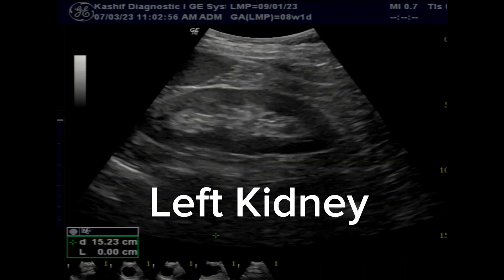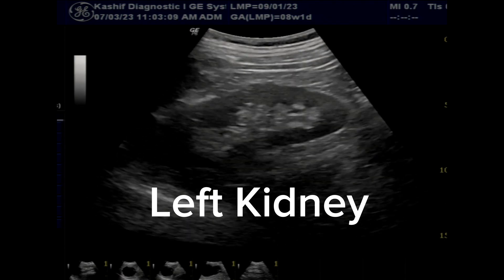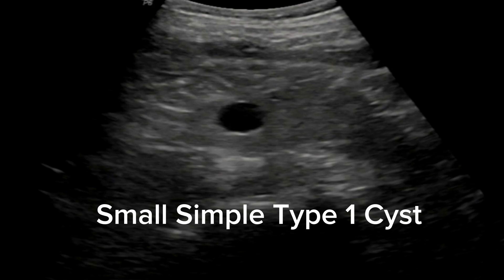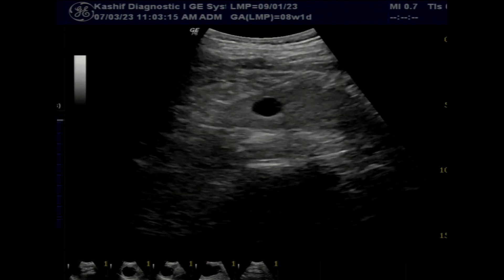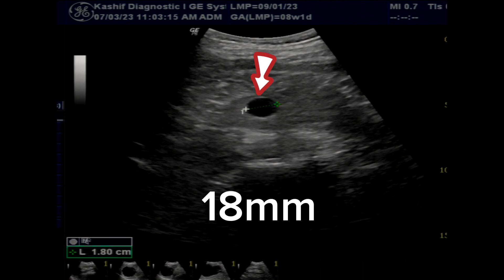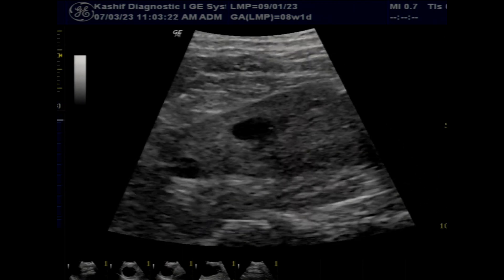The left kidney is normal. There is a small simple cyst, Type 1, in the anterior cortex of the upper pole. This is a non-specific finding, and there is no need to even mention this small cyst in the comments.